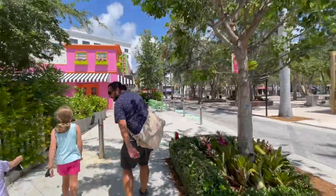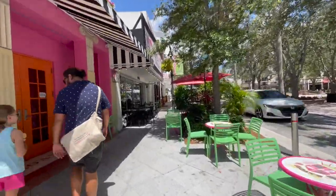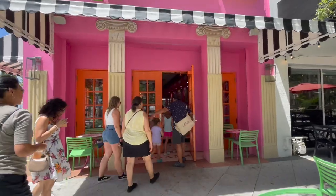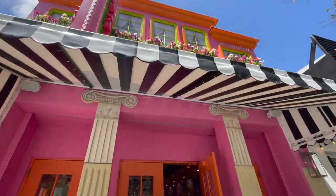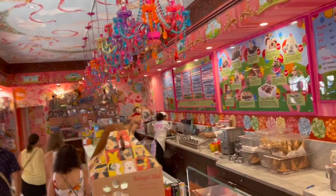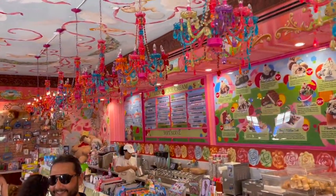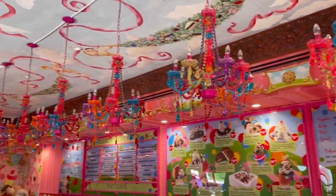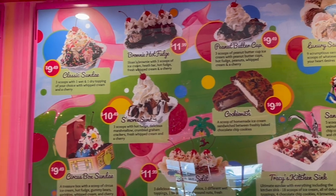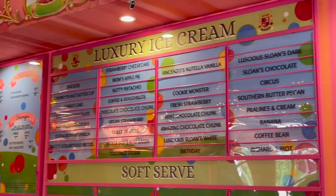Once we finished up those delicious Mahi Mahi tacos we strolled on over under the Florida sunshine to Sloan's Ice Cream — a Florida must. This place is incredible, just walking through it. It's so beautiful, so much to see, vibrant colors everywhere. We were lucky enough to try the Coconut Storm, which is a creamy coconut ice cream with shredded coconut. It was delicious. They have an incredibly vast selection of different ice creams to try — so many to choose from.